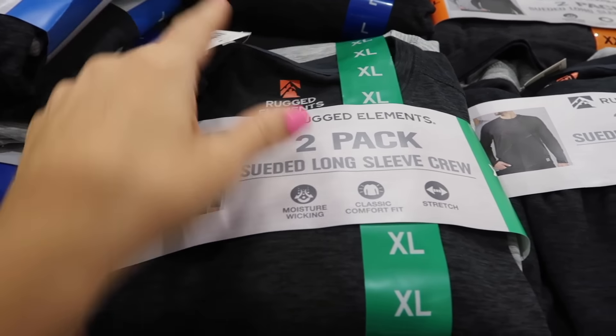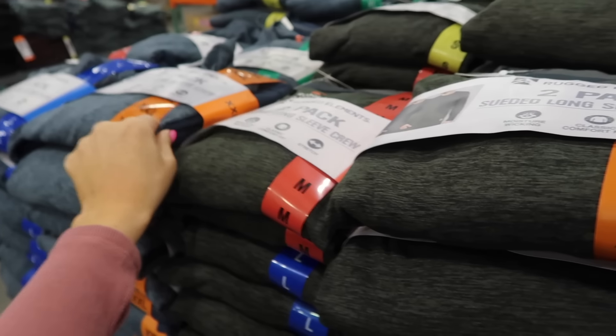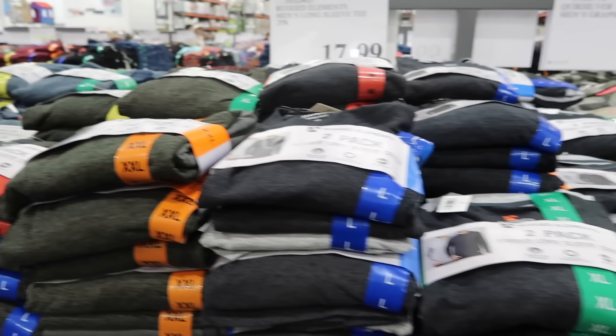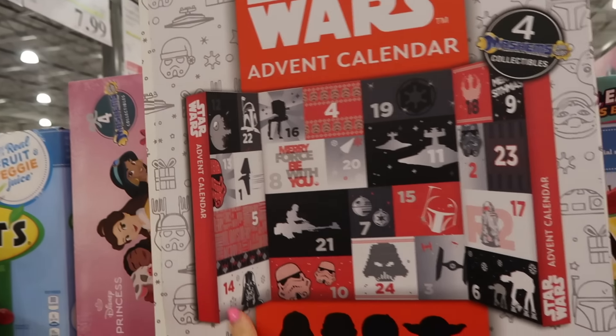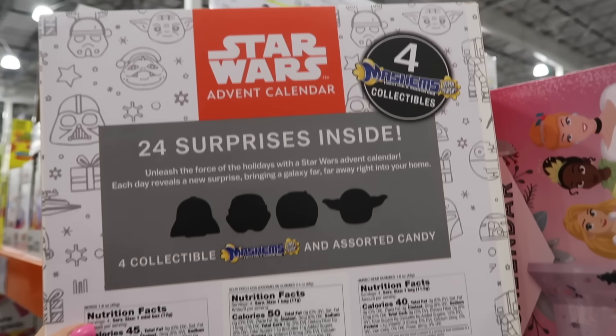New two-pack of long sleeve shirts for men — moisture wicking, classic fit, stretch long sleeve. Available in dark gray/light gray, green and gray-green, and two blues, for $17.99.